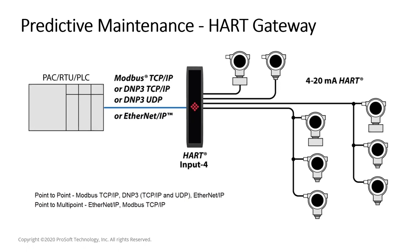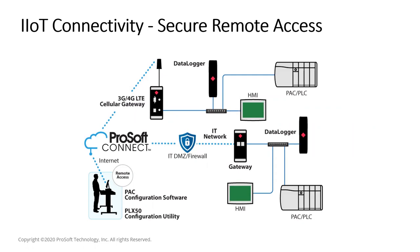ProSoft also offers a secure remote access solution that allows you to remotely connect to your assets very easily and securely. Combined with predictive maintenance, once you have the data and identify an issue, you can proactively address it. Since many plants and processes are remote, rather than driving out — which increases costs — you can remotely connect to do a first-hand analysis, arrive better prepared when you do go to site, or in many cases resolve the issue remotely.